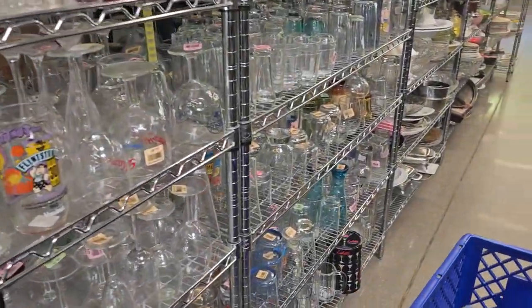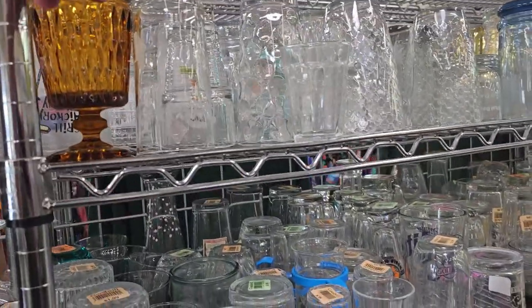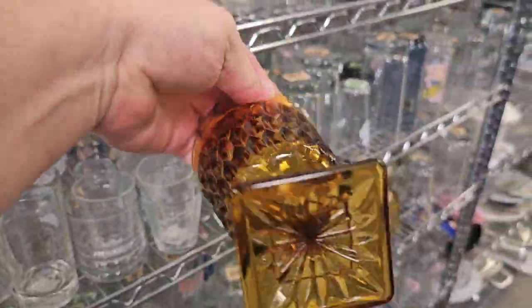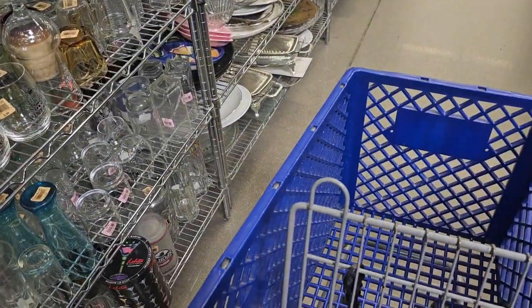Tons of glasses. Hopefully people buy some of this glass up — they always just throw it away. But this amber piece, we're definitely going to save that. Look at how nice that is from the 1960s, 70s for $1.99. Into the cart you go.